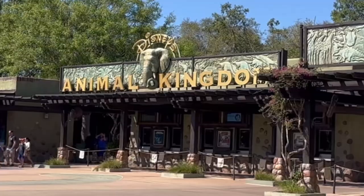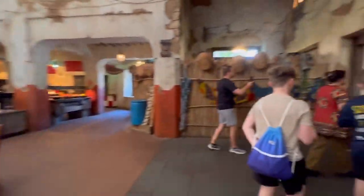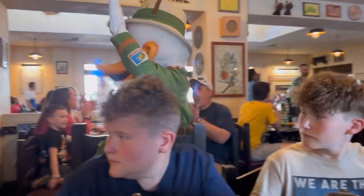Tusker House Restaurant is located at Animal Kingdom, so you will need a park ticket and a park reservation to get into this restaurant. It is a colorfully themed African restaurant that serves African cuisine as well as normal American food.